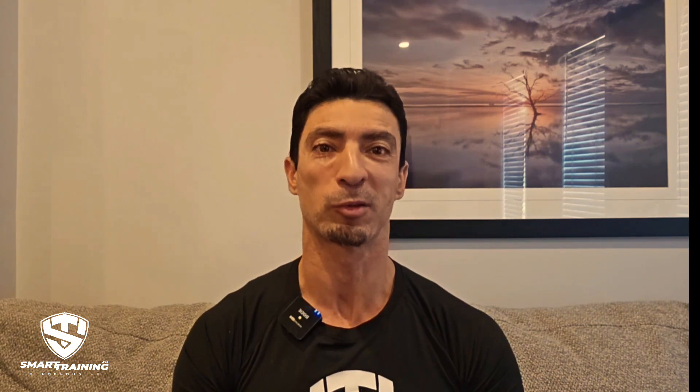As usual, if you liked this video give it a thumbs up and subscribe to the channel for more content on biomechanics and optimal training strategy. Drop a comment below and let me know what your training goals are. See you in the next video — take care.